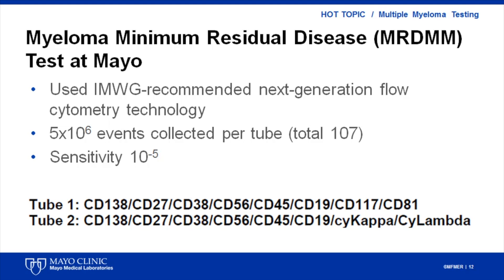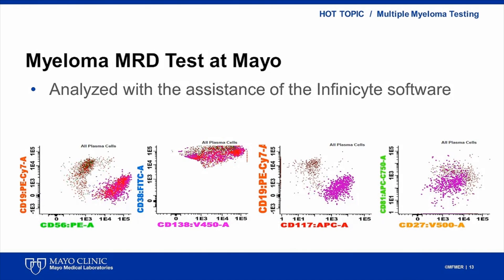Our new myeloma MRD test uses the methodology recommended by the International Myeloma Working Group. We employ a two-tube analysis with eight antibodies and five million cells per tube. The sensitivity of our assay is 10 to the minus 5, as recommended by IMWG guidelines. This is an example of the histograms generated by the InfiniSight software, which performs semi-automated gating to identify abnormal cells.